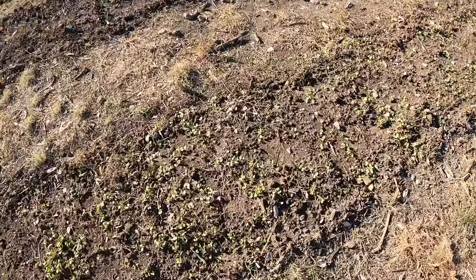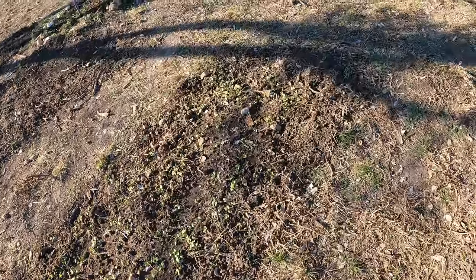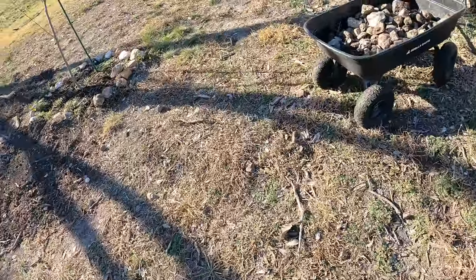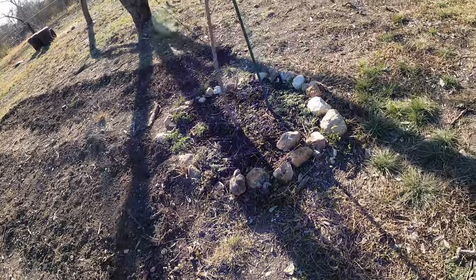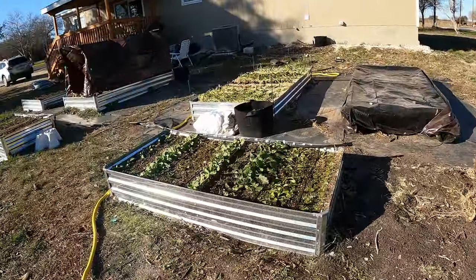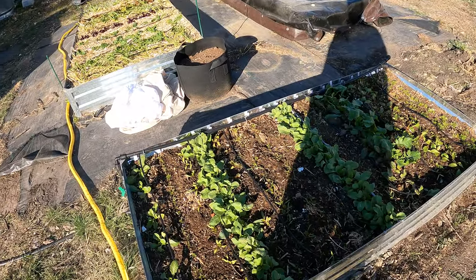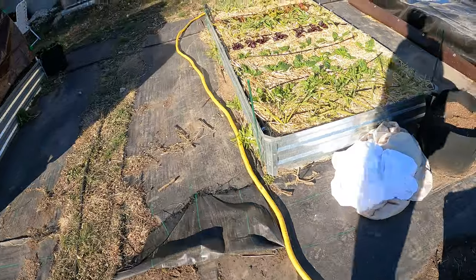I'll bring you guys back tomorrow after we have the second freeze. Tonight is supposed to get down to the same temperatures — we'll see what it does, and hopefully everything withstands it. I will be covering these beds again tonight, but I'm letting them get some sun right now — a little bit of sun is good. They need it.